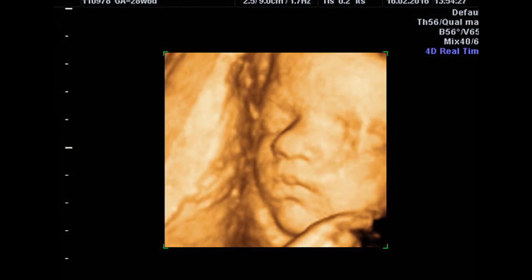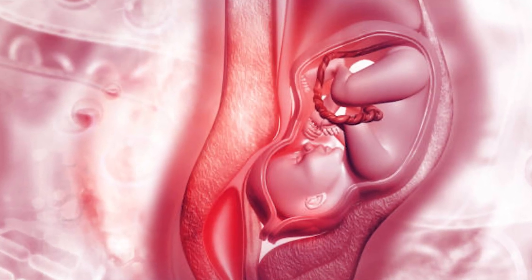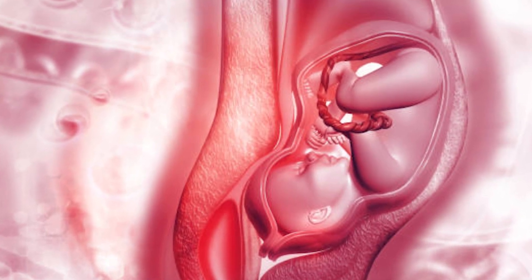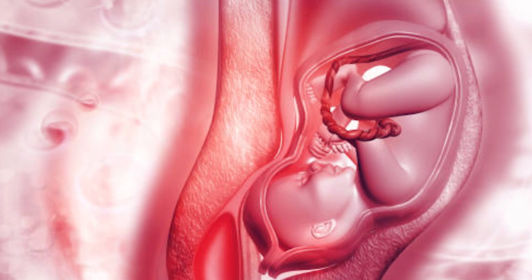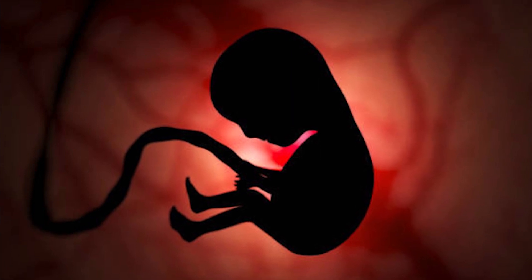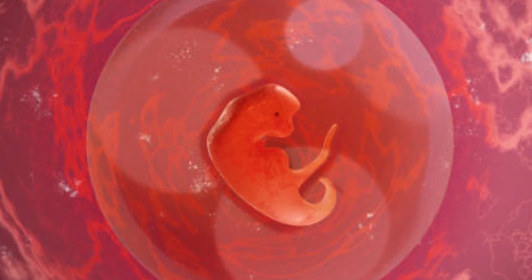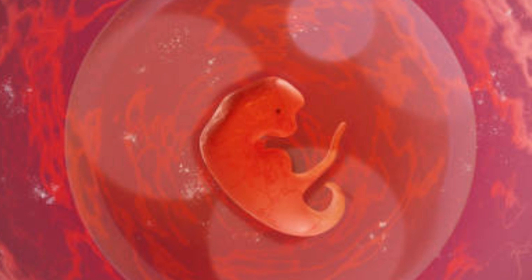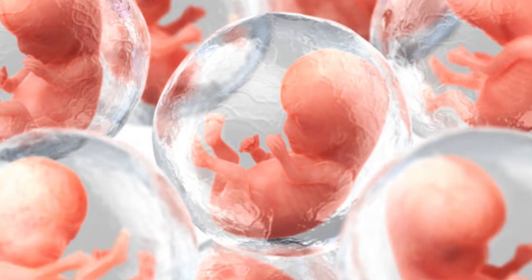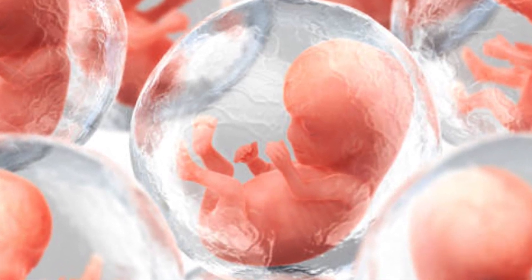The amniotic sac, also called the bag of waters, forms around the embryo, as does the yolk sac, which will later be incorporated into your baby's digestive tract. The embryo now has three distinct layers of cells that will grow into specialized parts of your baby's body. The inner layer, known as the endoderm, will develop into your baby's digestive system, liver, and lungs. The middle layer, called the mesoderm, will soon be your baby's heart, sex organs, bones, kidneys, and muscles. And the outer layer, or ectoderm, will eventually form your baby's nervous system, hair, eyes, and outer layer of skin.